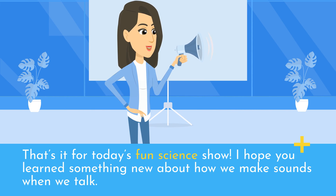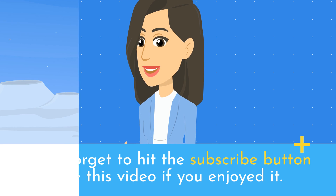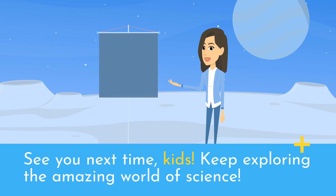That's it for today's Fun Science Show. I hope you learned something new about how we make sounds when we talk. Don't forget to hit the subscribe button and like this video if you enjoyed it. See you next time, kids! Keep exploring the amazing world of science!